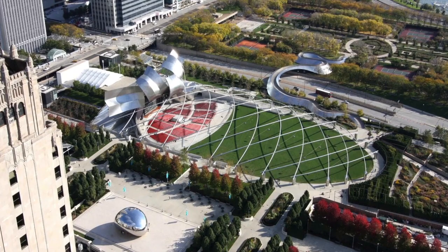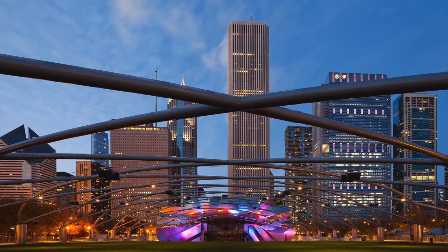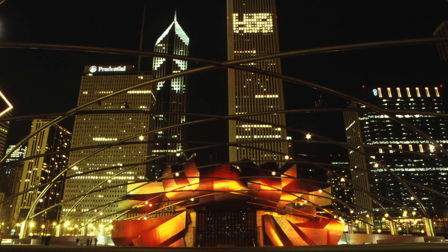When Millennium Park opened on July 16, 2004, it transformed an industrial wasteland into Chicago's showplace for cutting-edge art, architecture, landscape design, music, and more. The centerpiece is the Jay Pritzker Pavilion, a bandshell designed by Frank Gehry.